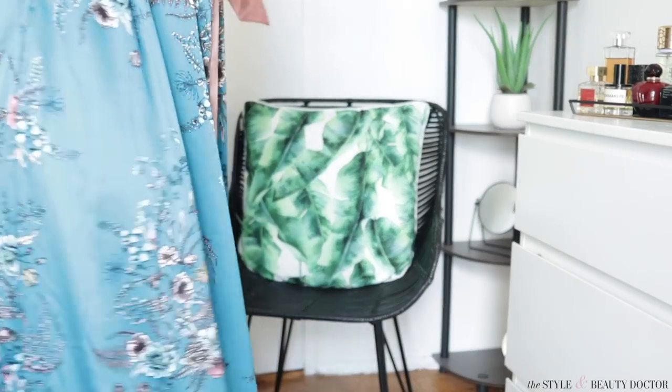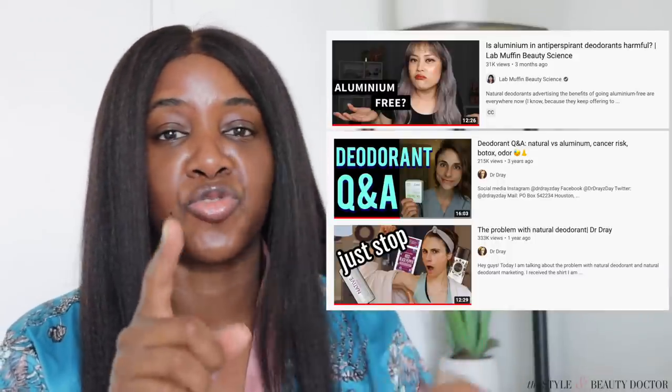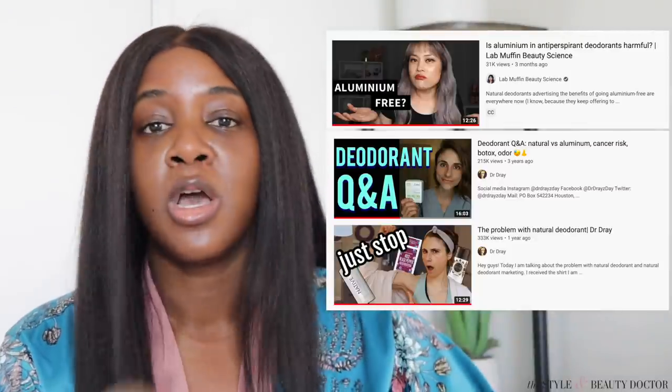I'm allowing that moisturizer to sink in for a couple of minutes before I put my sunscreen on. When it comes to deodorant I'm usually using some iteration of Dove Advanced Care deodorant. I'll link to a Lab Muffin video — there's a lot of fear-mongering around aluminum in deodorant. But we have choices: if you don't want to use aluminum that's fine, that's why they make aluminum-free ones. When it comes to skincare for people of color, there are a lot of things that are culturally very different for us.